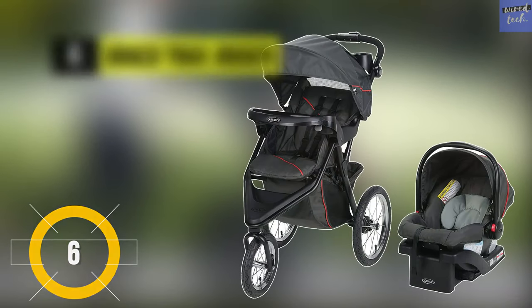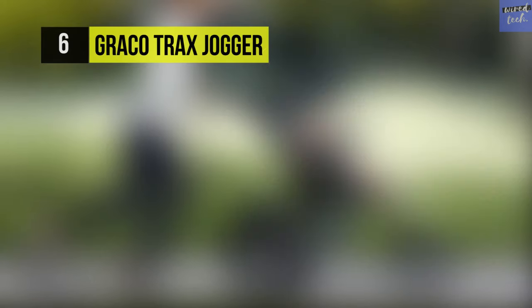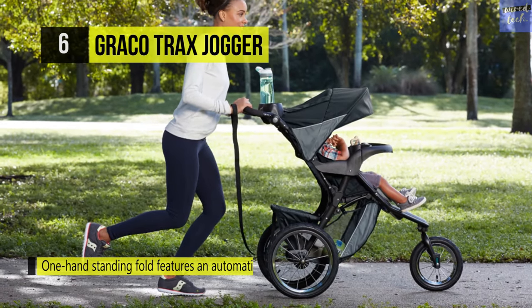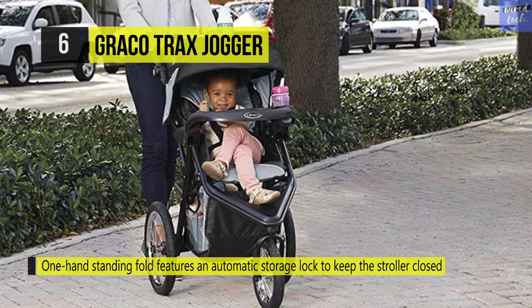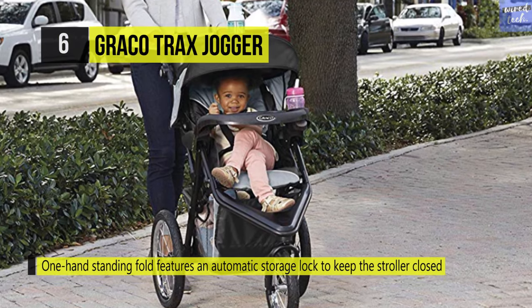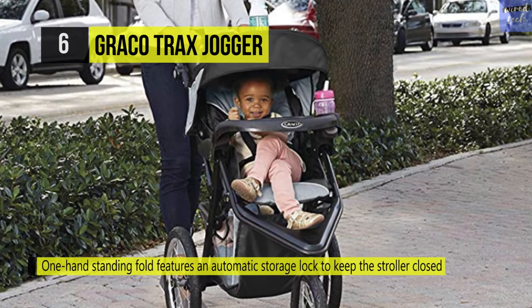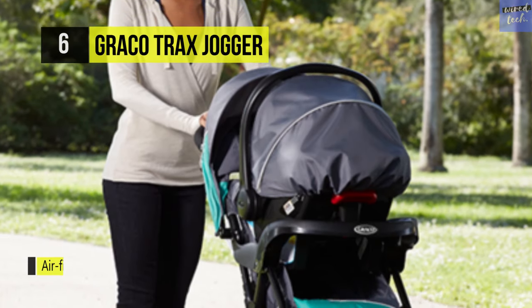The Graco Tracks Jogger: this stroller system includes the Graco SnugRide Click Connect 30 infant car seat, rear-facing for infants from 4 to 30 pounds and up to 32 inches. It has air-filled rubber tires with visible suspension that provides a smooth ride on any terrain. The locking front swivel offers a transition from strolling to jogging — lock it for running stability and unlock it for walking.